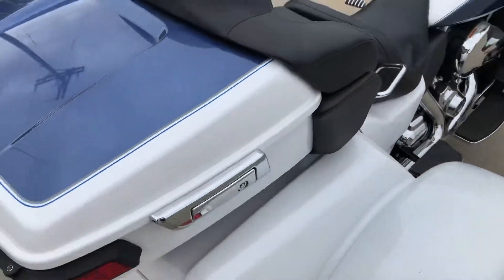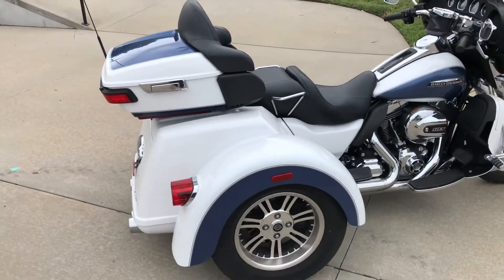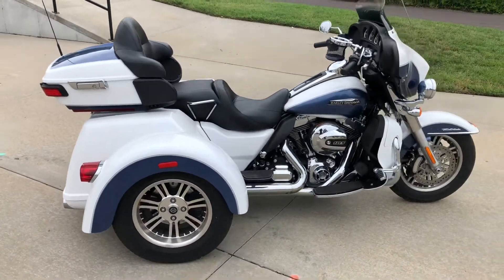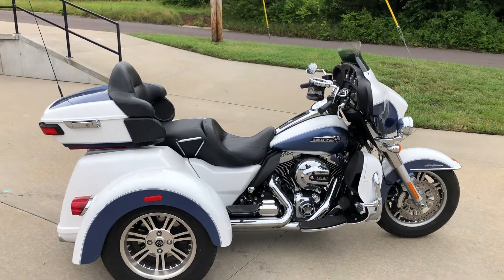It's got a security system, which is a factory option. So if you want a real low-miles trike for thousands less than a new one, come check us out.